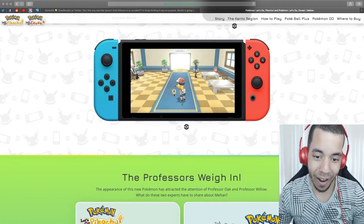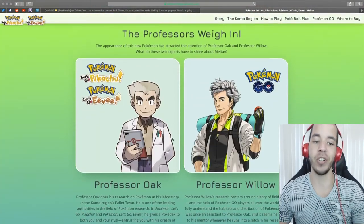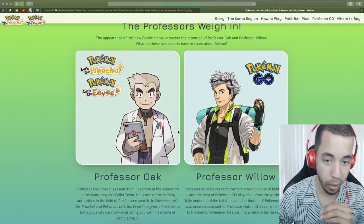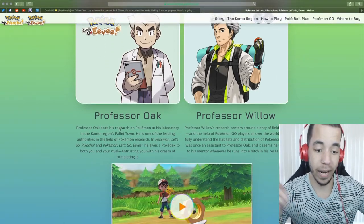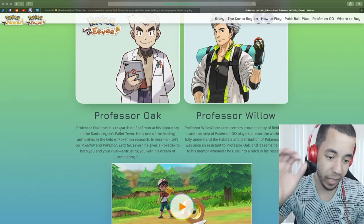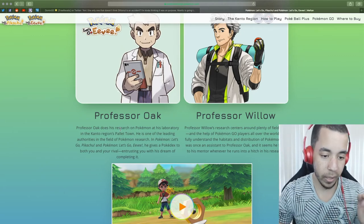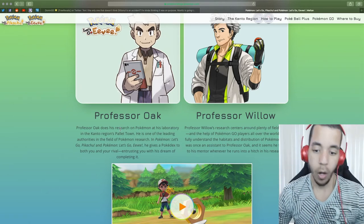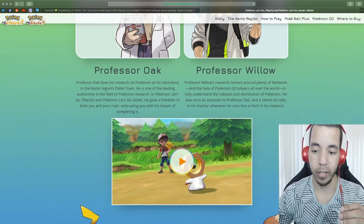Look at him — look at how cute he is! The professors weigh in. The appearance of this new Pokemon attracted the attention of Professor Oak and Professor Willow. Professor Oak does his research in his laboratory in the Kanto region's Pallet Town. He gives a Pokedex to both you and your rival, entrusting you with his dream of completing it. Willow's research says he would rather put fieldwork in the help of Pokemon Go players around the world to fully understand the habits and distribution of Pokemon.